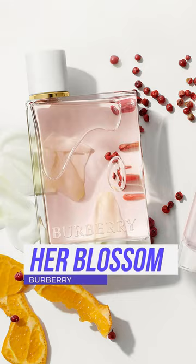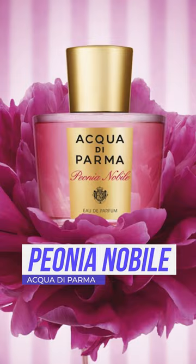The Acqua di Parma Peonia Nobile — one of the heavier peony fragrances. This has a Turkish rose mixed with the peony.